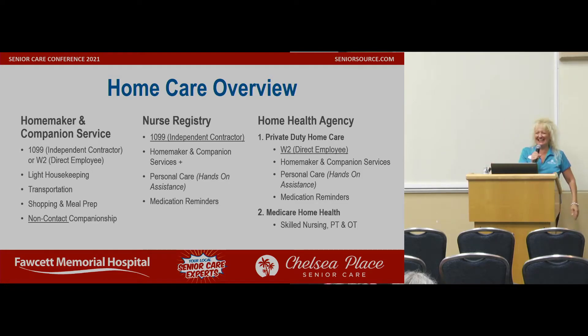Good afternoon. I am going to stand over here because I have to change the PowerPoint. My name is Amy Conte. I'm with Chelsea Place Senior Care, and I am here to talk to you today about private duty home care.